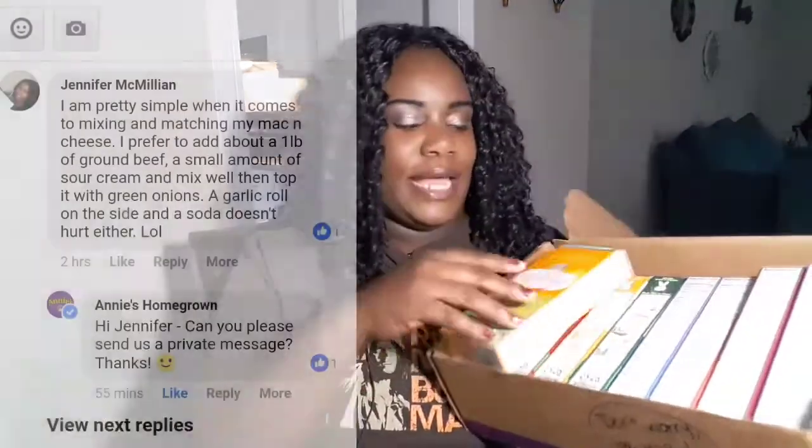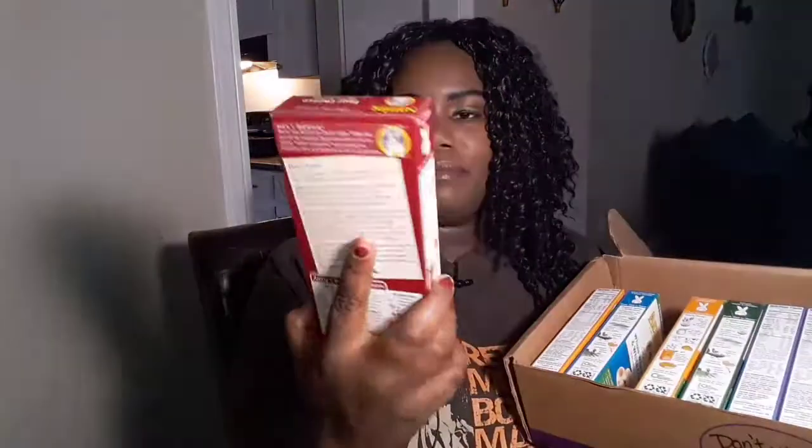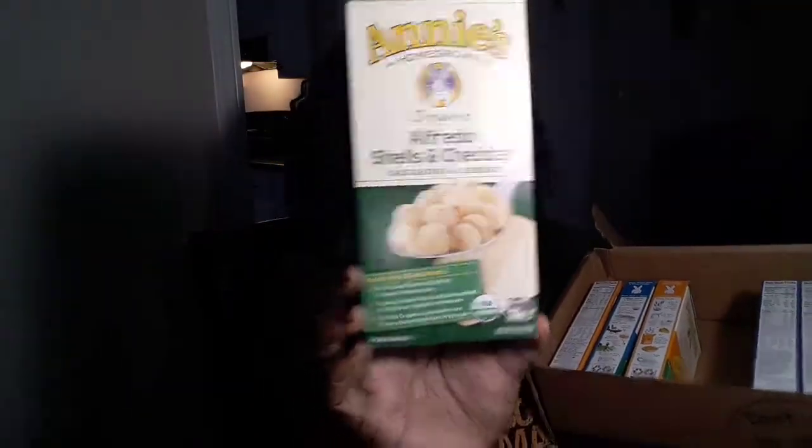Last but not least — if you're following me on Instagram you've already seen it — I ended up winning a Facebook contest for Annie's. Annie's makes all of these different delicious organic products, and I ended up winning their Facebook contest where you could receive a case of 10 macaroni and cheese in different flavors. You had to answer a question about what you would mix with your mac and cheese. I mentioned that I like to mix mine with ground beef, sour cream, and green onions on top. Some of my favorite flavors I received are the Four Cheese and the Alfredo Shells and Cheddar. I was really excited about winning this — thank you so much to Annie's!